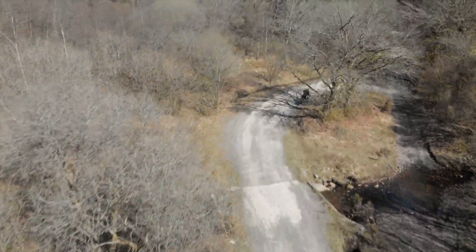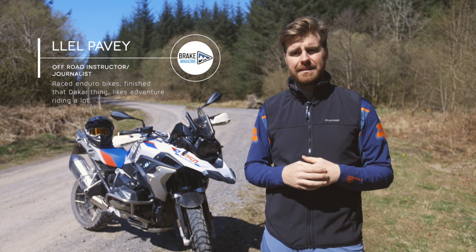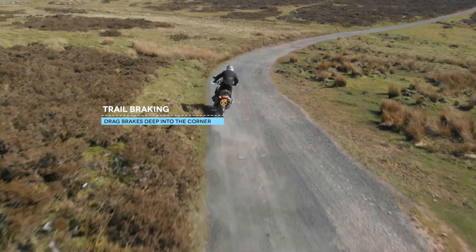My first tip for riding gravel roads — and this isn't something I've seen many people talk about — is trail braking. The idea of trail braking is that you're dragging the brakes gently into the corner, and it comes with a huge amount of benefits.